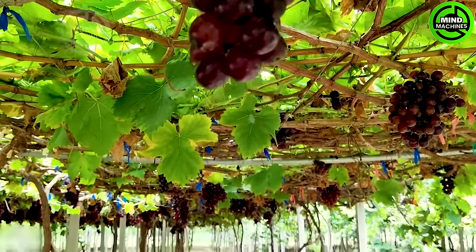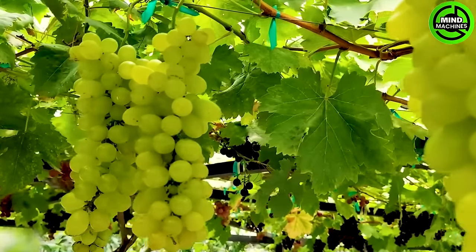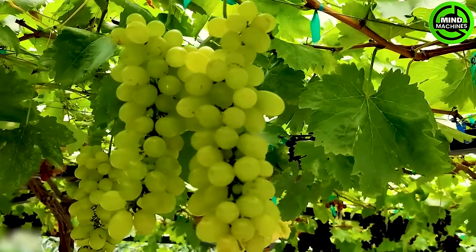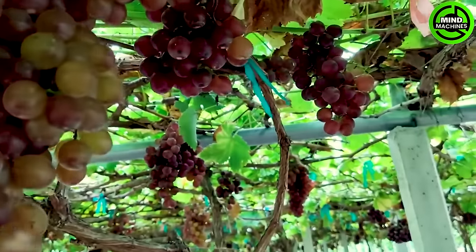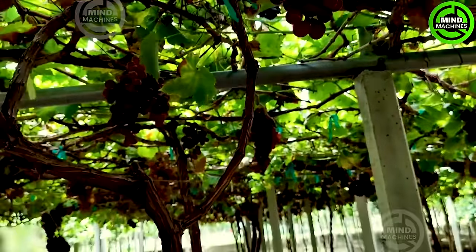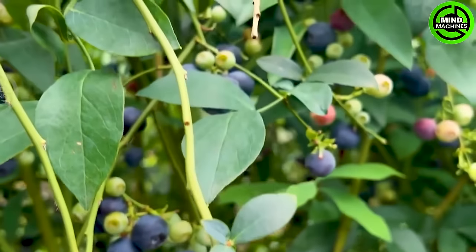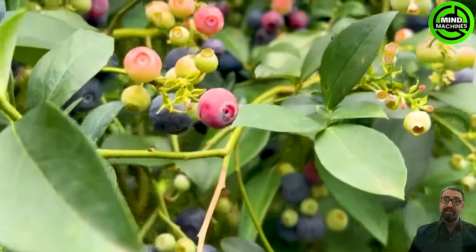I wish I had a grapevine in front of my house like this. These blueberries look really clean and appealing.